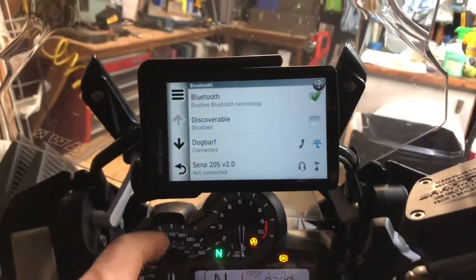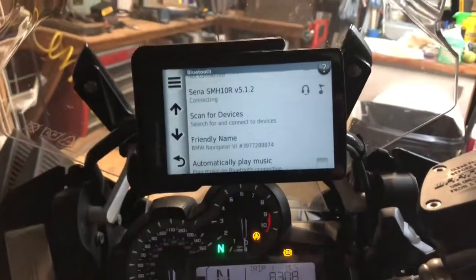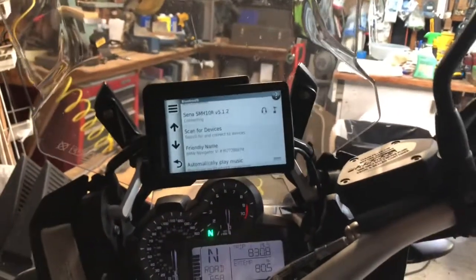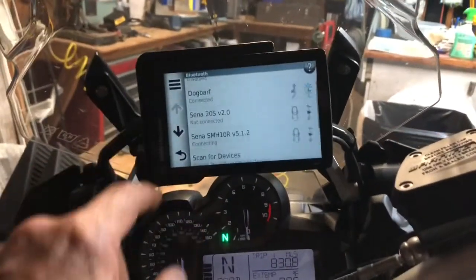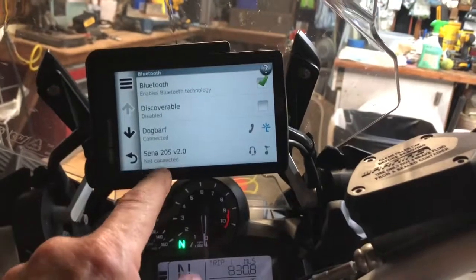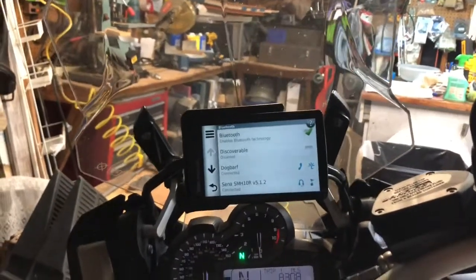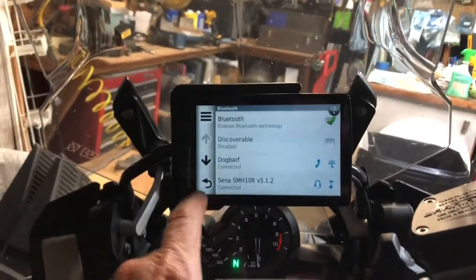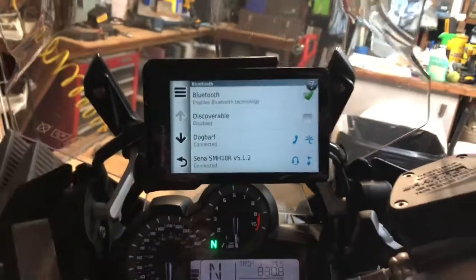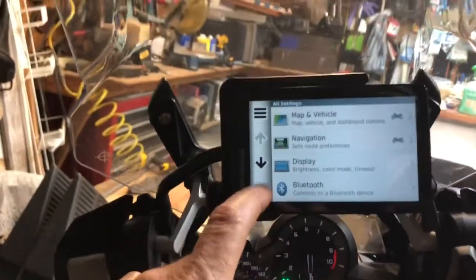Here it says my phone is connected. Now I'm going to turn on my headset — it's an SMH 10R, an old headset. When I paired this GPS to the headset, I had to pair it as the primary phone. The SENA 20S has a GPS pairing function built into it separate from the phone — it's got two phone pairings and a GPS pairing. It says it's connected to the SMH 10R right away, so I should be able to go to the media app and start to play music.